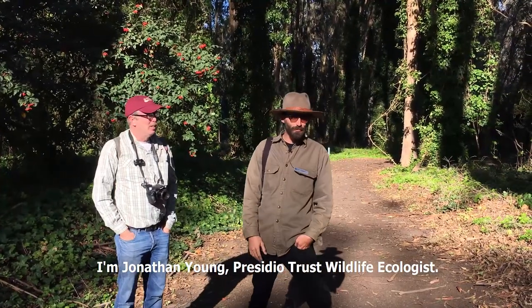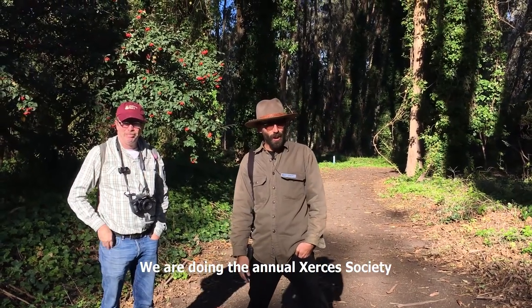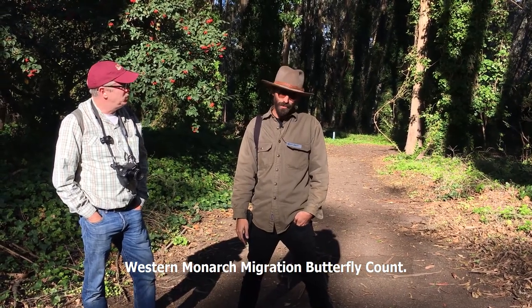Hi there, I'm Jonathan Young, Crusader Trust Wildlife Ecologist. I'm here with local butterfly expert Liam O'Brien. We are doing the annual Xerces Society Western Monarch Migration Butterfly Count.